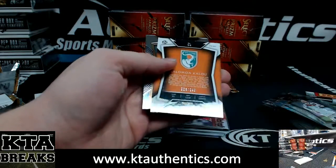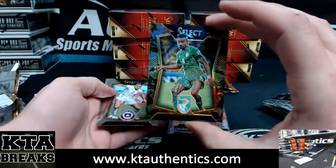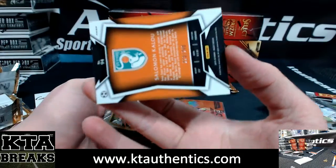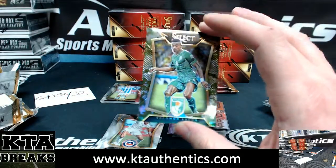Dummy card, dummy card, and Solomon Kalou — camo, 228 of 249, for Cote d'Ivoire, Ivory Coast.